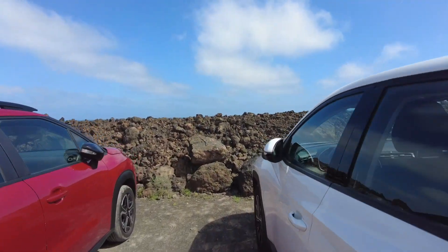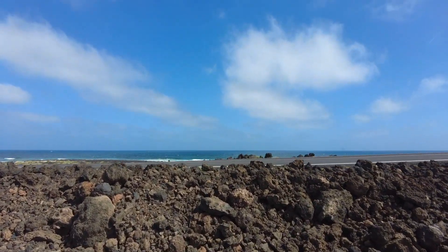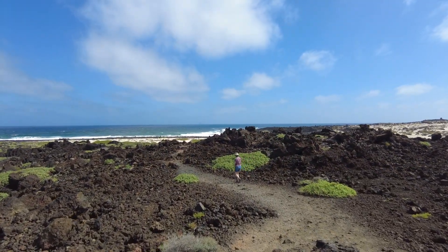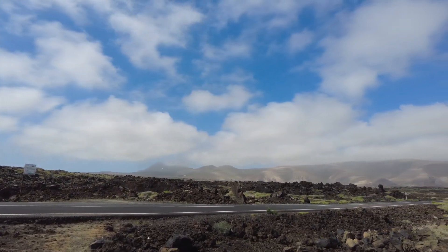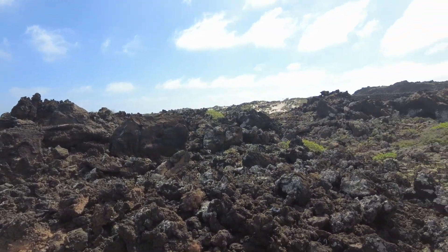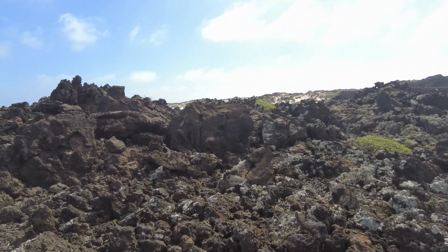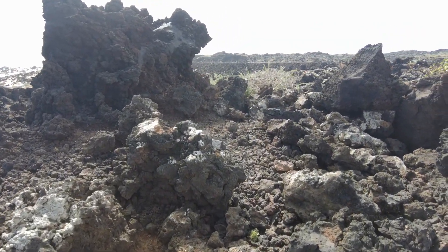So we've pulled in by the ocean. We have escaped the tourist crowds and I have to say this is a pretty stunning view. Behind us we've got the mountains, and this side we've got the views of the ocean. All this is old lava flow. There's supposed to be a geocache around here.